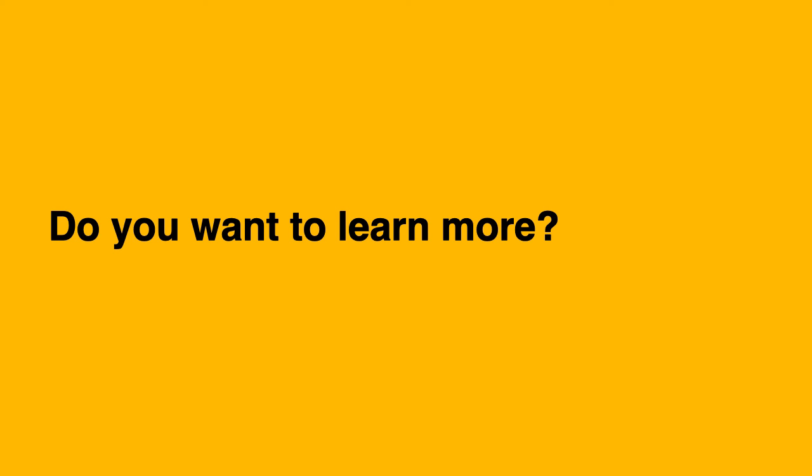Do you want to learn more? Check the British Dyslexia Association — they have lots of resources. You can also join a meetup group about accessibility, or follow disabled people on Twitter or LinkedIn and learn from them. You don't need to become an expert, just make a start. Thank you.